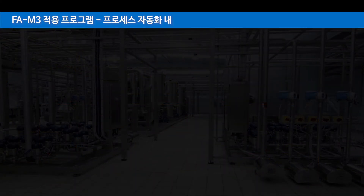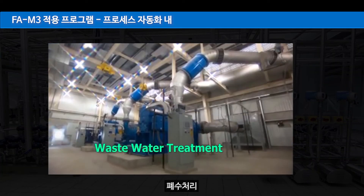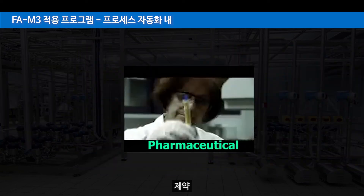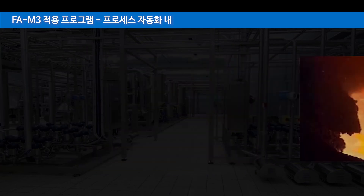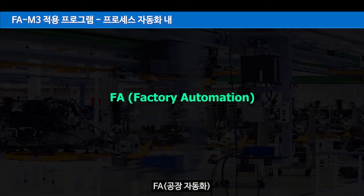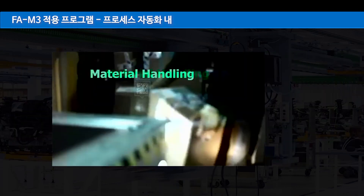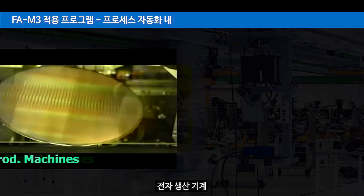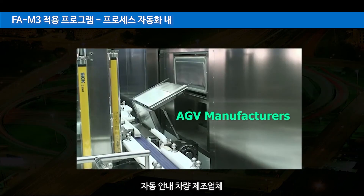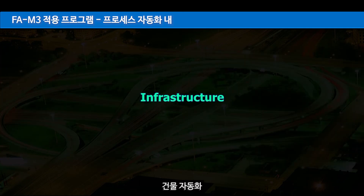FAM3 applications span process automation including water treatment, waste water treatment, storage terminals, food processing, pharmaceutical, textile, iron and steel, solar power generation, and wind power. In factory automation: plastic machinery, semiconductor equipment, material handling, packaging, electronic production machines, automotives, auto-guided vehicle manufacturers, and special purpose machines. In infrastructure: building automation.